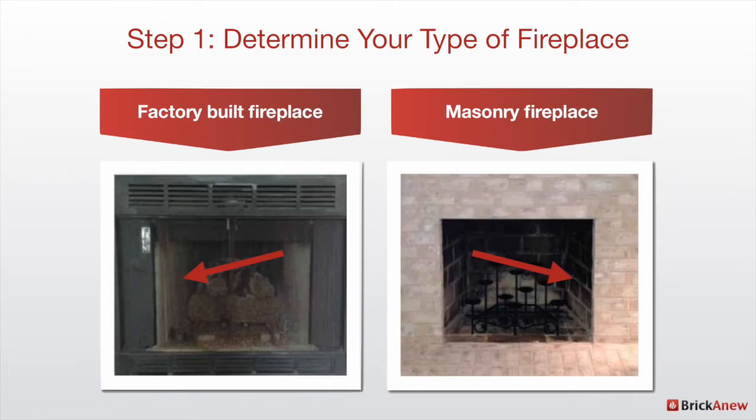Step one is to determine what kind of fireplace you have. There are really two main types: factory-built or prefab fireplaces and masonry fireplaces. The essential difference is what the fireplace is actually made of. The secret to figuring out quickly which one you have is to knock on the inside of your firebox. If it's made of metal, you have a factory-built fireplace. If it's made of stone, brick, or some other kind of masonry product, then you have a masonry fireplace.